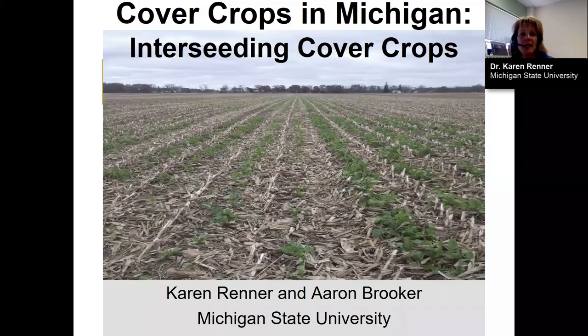Good afternoon. This afternoon I'm sharing our presentation from the MABA Winter Conference in 2019. My name is Karen Renner, and the graduate student working on his PhD on this project is Aaron Brooker. He's also recording a webinar for you. The title of my presentation is Cover Crops in Michigan, talking about interseeding cover crops.